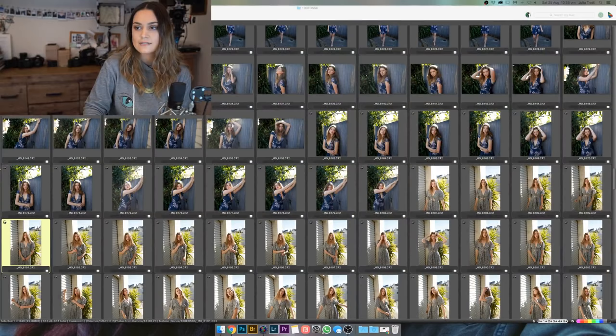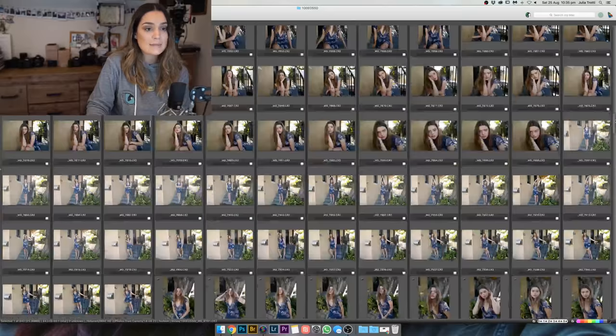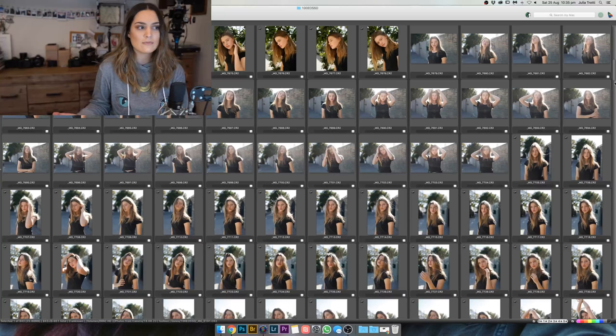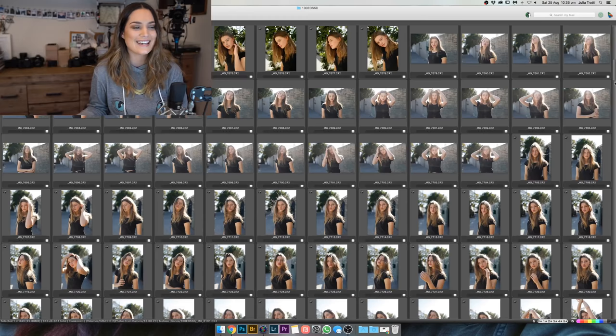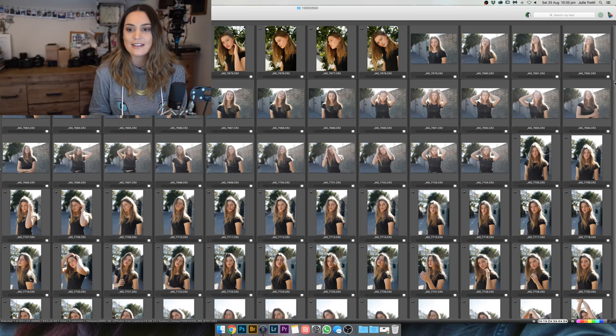I'll show you guys a little preview of what we'll be going through today. This is a photo shoot I did last week with this model Linia, who was absolutely amazing — she was so much fun to work with and we took like a billion photos. We'll be going through all these photos and you guys will get to see what my raw photos from a photo shoot look like, how many out-of-focus photos I get, and what my photos look like straight out of the camera, since I normally only include edited photos in my behind-the-scenes videos. I've got nothing to hide with my photo shoots.